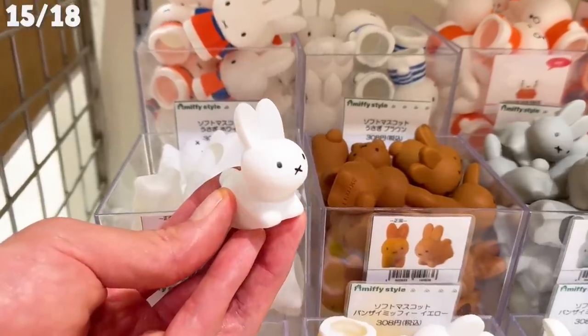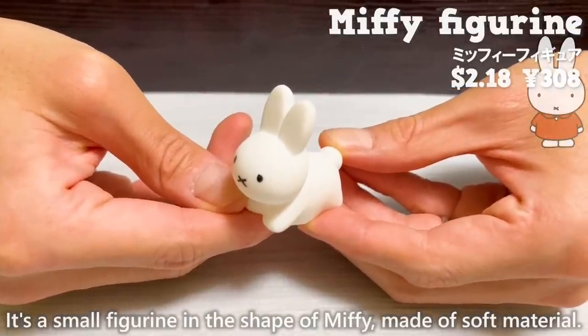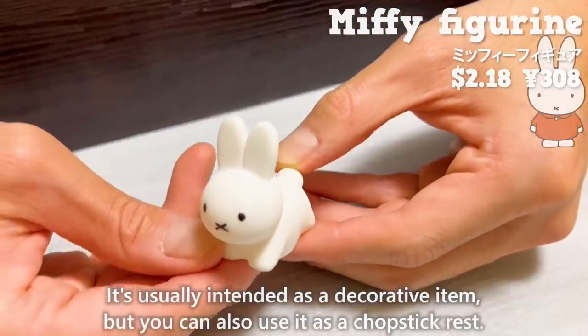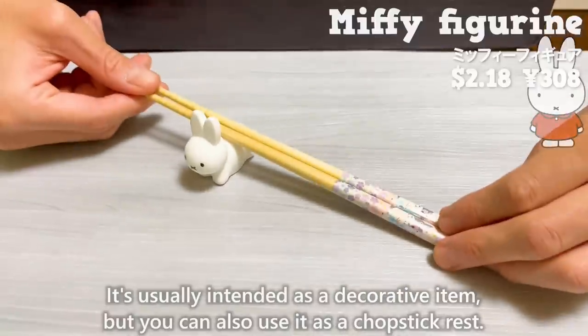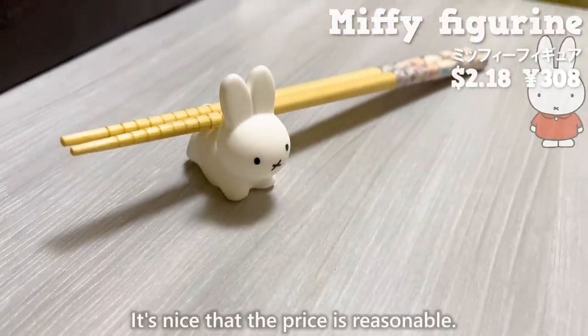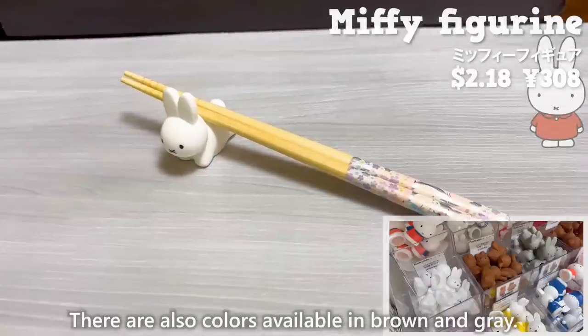Next up is this figurine. It's a small figurine in the shape of Miffy made of soft material. It's usually intended as a decorative item, but you can also use it as a chopstick rest. It's nice that the price is reasonable. There are also colors available in brown and gray.